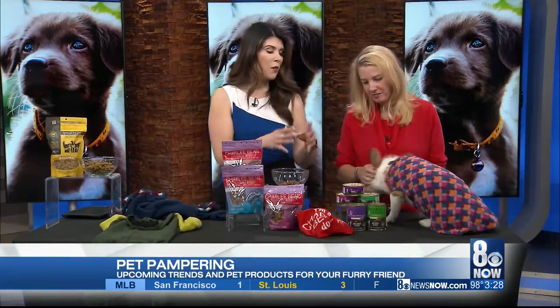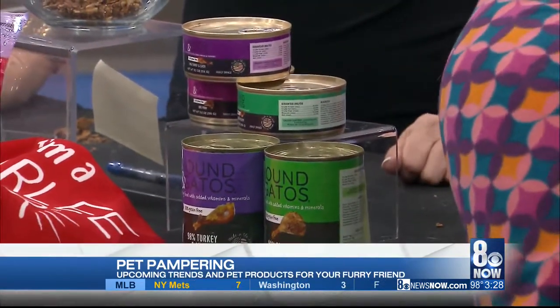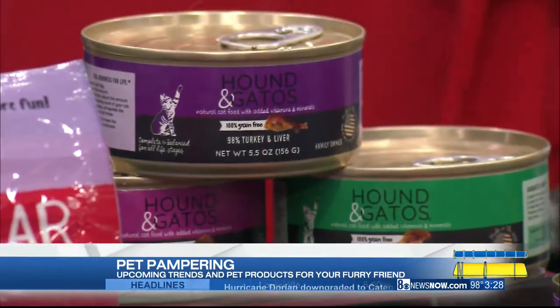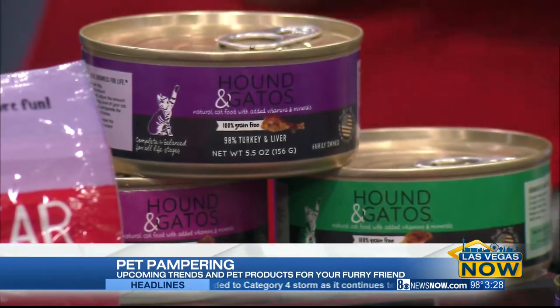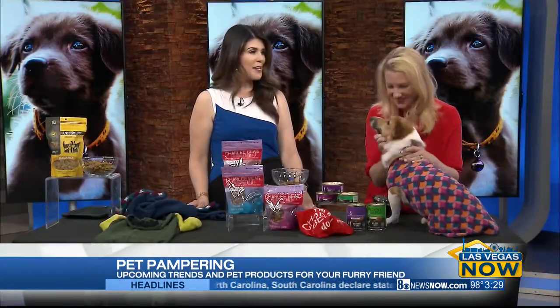And when it comes to the main course — the big meal, like Thanksgiving dinner for your dog or your cat — this is from Hound and Gatos, and this is wet food. This is like a Thanksgiving feast every day. High in animal protein, and they have game bird, poultry, and turkey liver. You can have a Thanksgiving feast every day, and this is from Hound and Gatos, made in the USA.